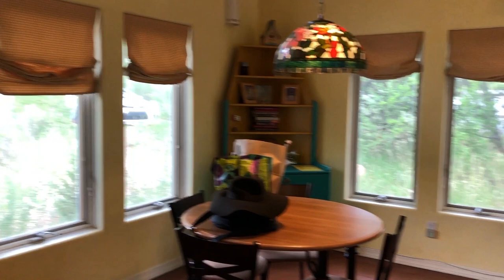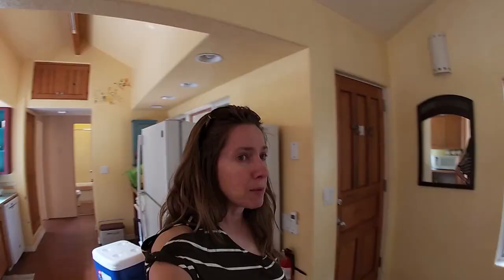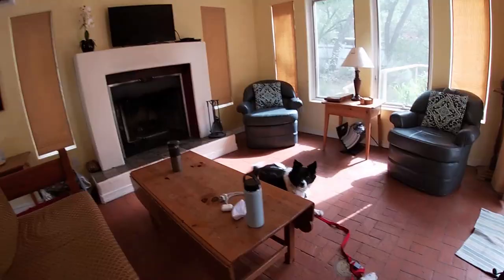She's super excited to be here — the cutest little place. There's a little living room, fireplace, kitchen, and two bedrooms. It's been a long time since we've had a getaway, and it was nice. It's only about an hour drive.